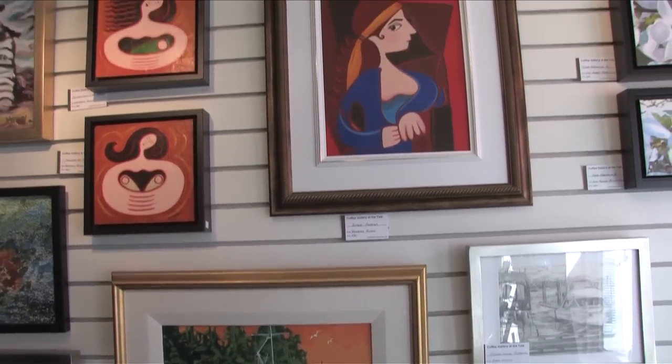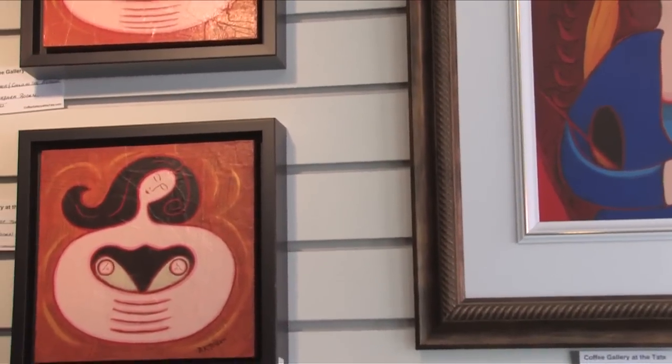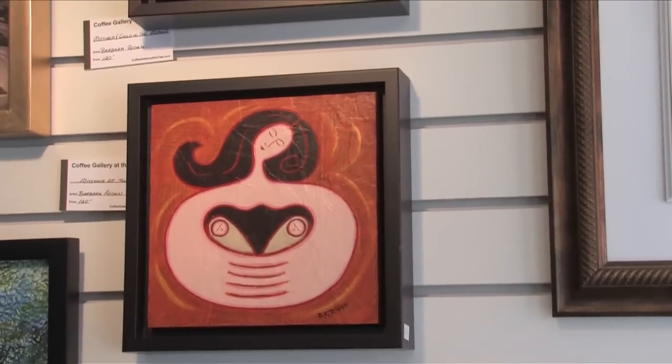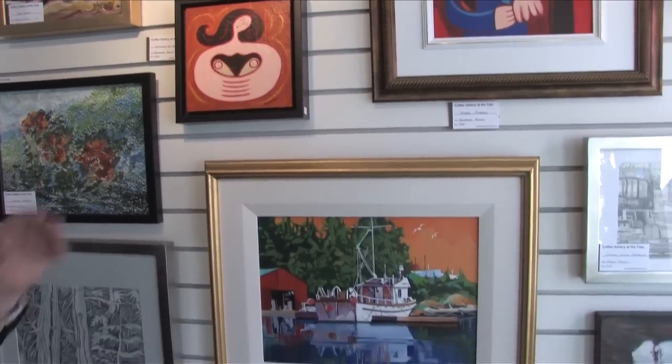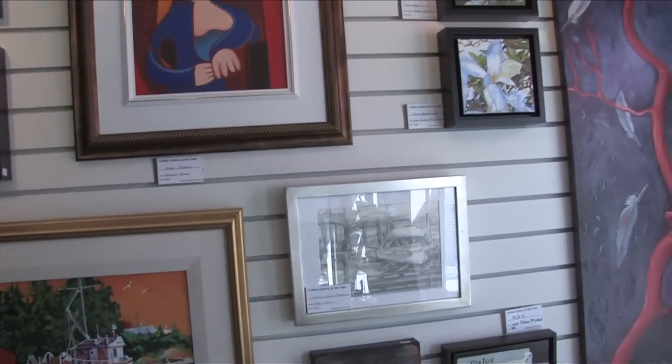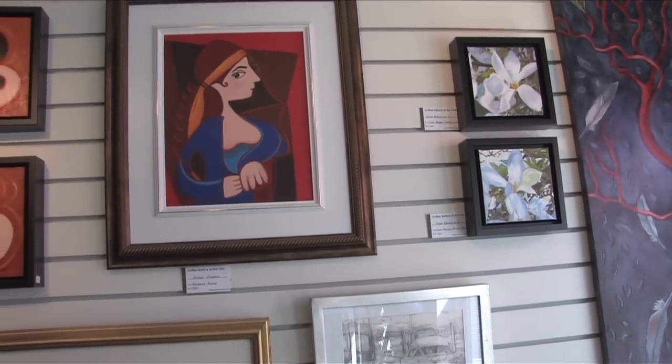Barbara Rodin is an amazing artist. She did one of the Eagles down at the border and she loves to work in series. She has a whole series of different little houses and sturdy shoes. This is her after Picasso, which I just love, and I'm sure you'll love it too when you come in to see it.